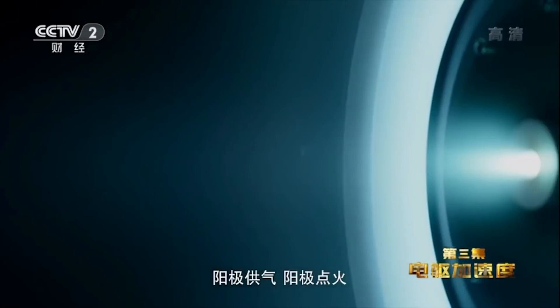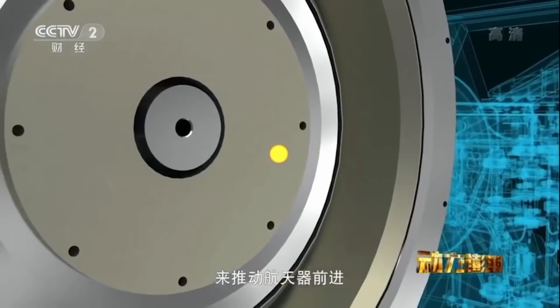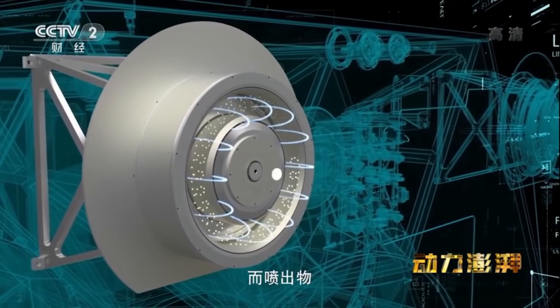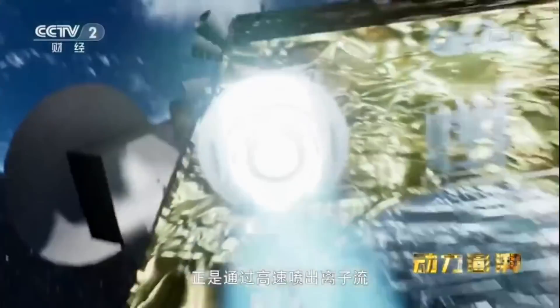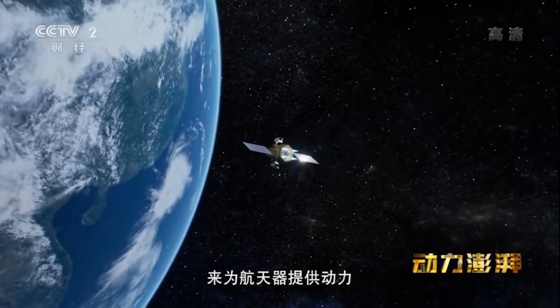Hall effect thrusters are a relatively more recent technology compared to chemical propulsion thrusters. They exploit something called the Hall effect to ionize, then accelerate an inert gas, effectively producing thrust. The really cool part about this technology is that the resource used is electrical power, which is a renewable energy in space thanks to the solar arrays of the Chinese space station.